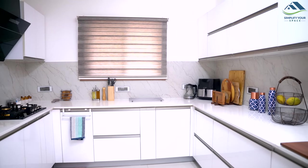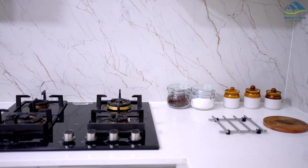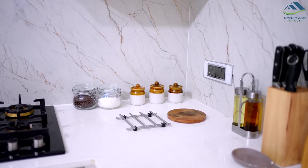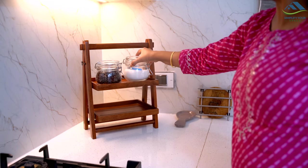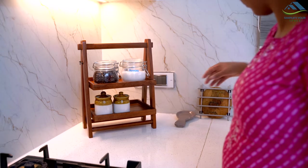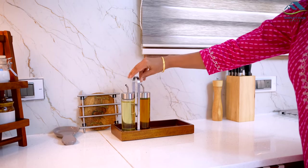On the kitchen countertop, we usually keep jars of sugar, tea, spatulas with their holder, chopping boards, oil dispensers, water jug, etc. Most people keep these items individually, which makes the counter space look cluttered. Instead, keep these items in groups using trays and baskets to create a cohesive look. This not only makes things look beautiful and organized, but also makes countertop cleaning very easy by just moving the whole tray a bit.